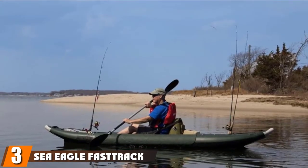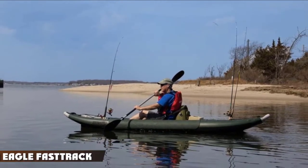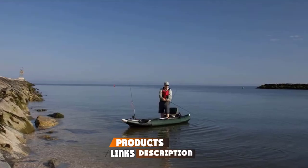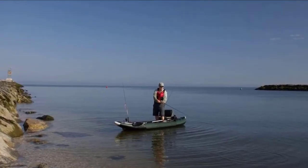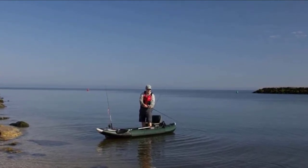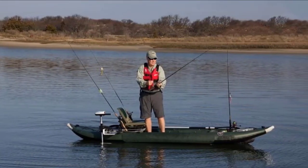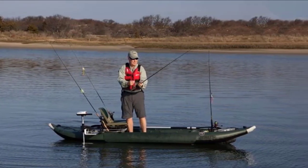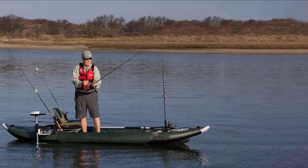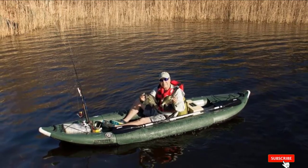The number 3 position is held by the Sea Eagle Fast Track Angler 385 FTA. The Fast Track Angler 385 FTA from Sea Eagle is a lightweight, 1-2-person inflatable fishing kayak made to get you where the fish are quietly and quickly. The patented external needle knife keel cuts through water, and the spray skirts are customized with two rod holders and cutouts for hooks and tools, keeping your trusted gear within arm's reach.